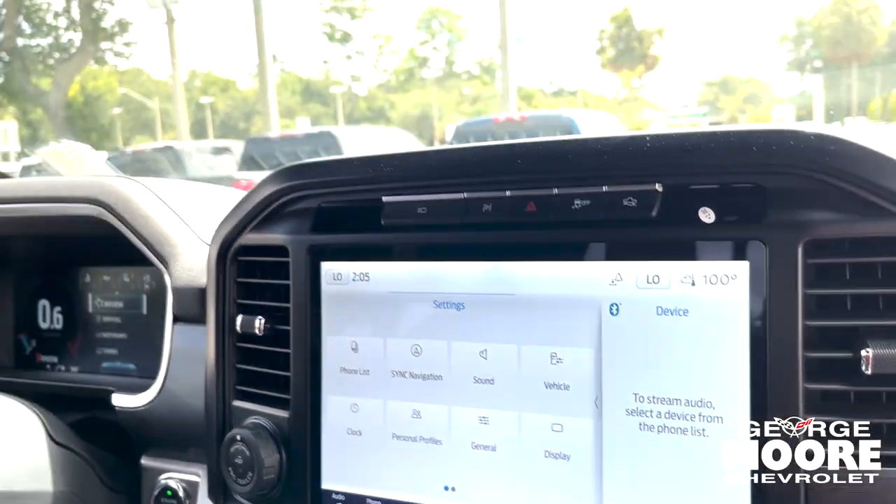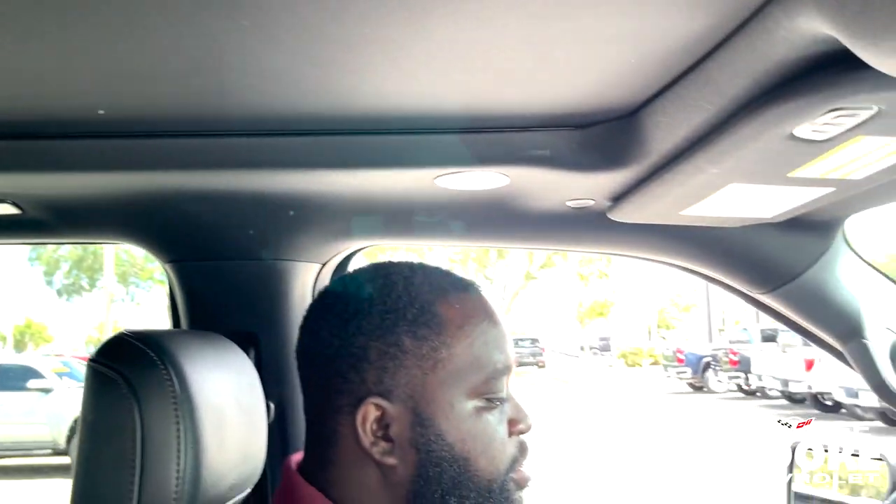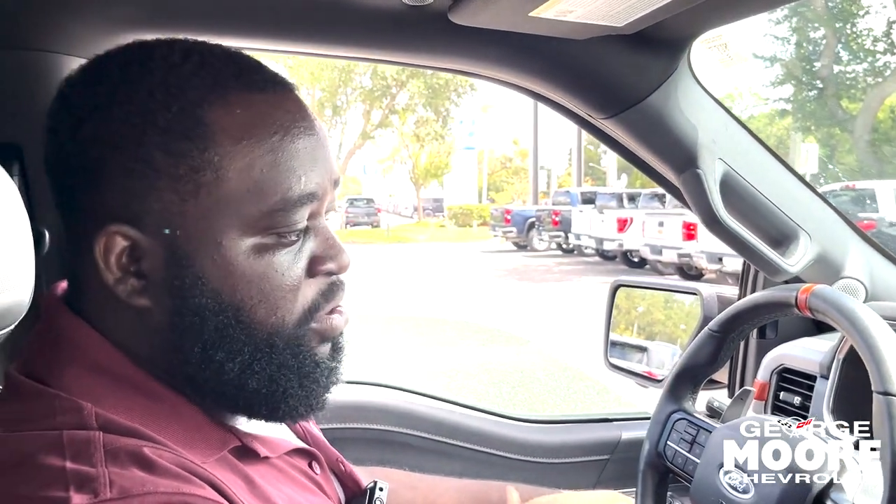Inside you'll also have a full sunroof — well, a moonroof — and then you'll have blind spot mirrors. If you would like to come see this vehicle in person and take it for a test drive, just give us a call here at George Moore Chevy. Look forward to meeting you guys and look forward to earning your business.